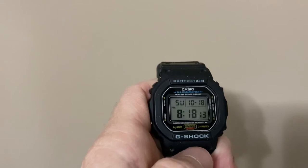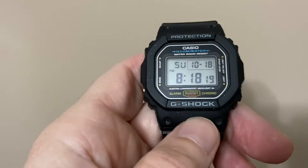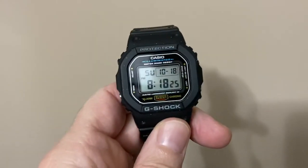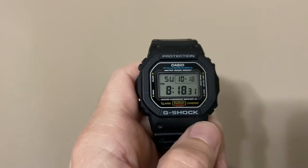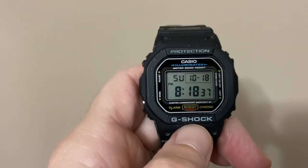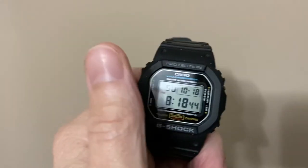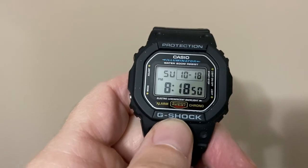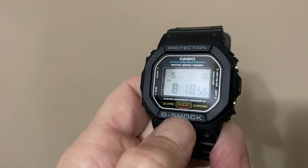This will do absolutely everything you need a watch to do. Probably in the next year or so, I'm going to get the Tough Solar — I think that's what they call it. So far, this battery has not needed to be changed. I think I've had this for about a year. Batteries usually last between three and five years. I don't use the stopwatch, timer, or alarm function very often. I don't care for the Casio G-Shocks with the dials and the fancy stuff on them. I'm obviously a throwback 60s, 70s, 80s guy, so if I'm going to have a G-Shock, it's going to be this one or the one just like it with the solar battery.